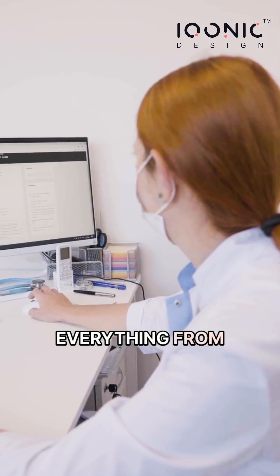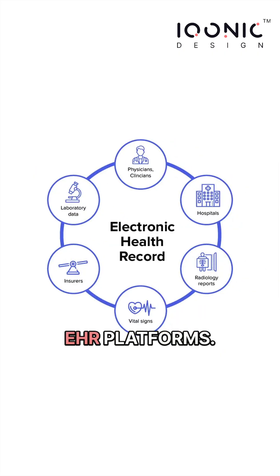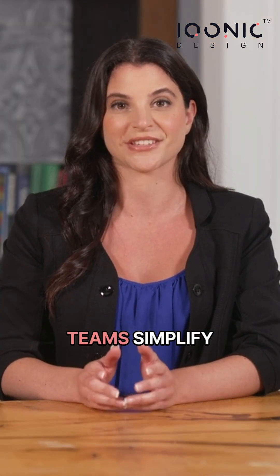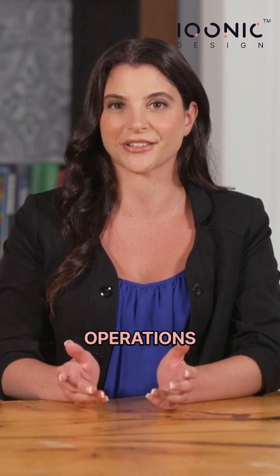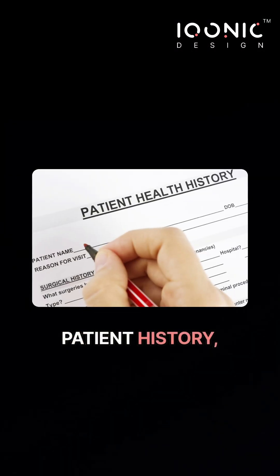KiviCare powers everything from small local clinics to telemed startups to full-blown EHR platforms. Over the last few years, we've helped thousands of healthcare teams simplify their daily operations — appointments, billing, prescriptions, patient history, video consults, all in one place.